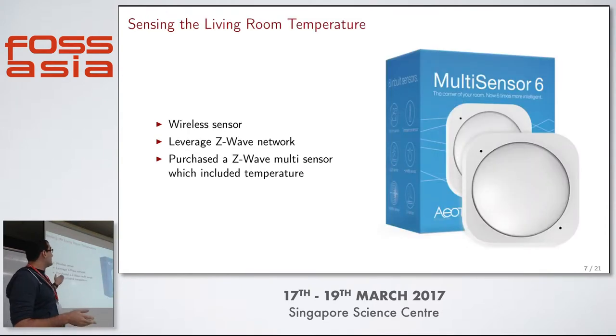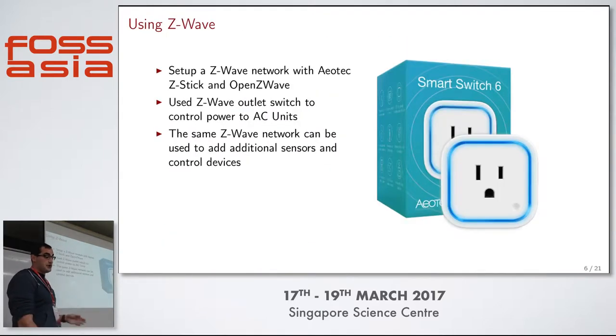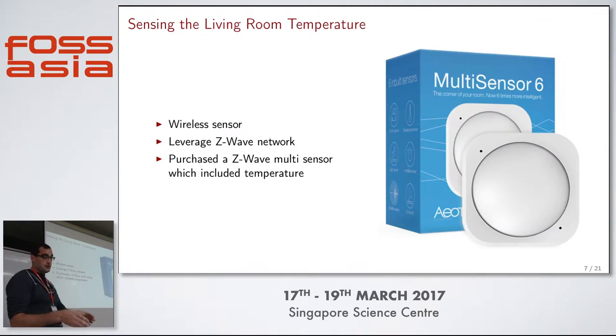I also used Z-Wave for the temperature sensor in my living room. Going back to the layout, there are two AC units - one in the bedroom and one in the living room - so I needed to sense temperature and control in both. I used two switches, one for each AC unit. For the living room temperature, because of the layout, I needed a wireless sensor. Since I'd just built a Z-Wave network, I bought a Z-Wave multi-sensor which has temperature, humidity, luminescence, UV, motion, and a bunch of other stuff. I use it for temperature.